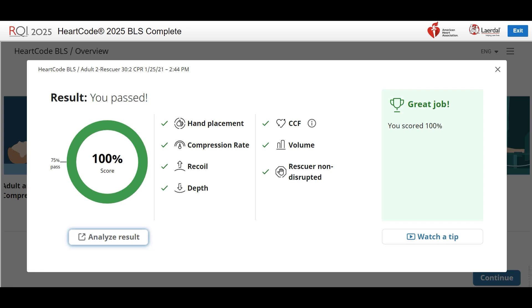The seven metrics are: Hand Placement, Compression Rate, Recoil, Depth, CCF — or Chest Compression Fraction — Volume, and Rescuer Non-Disrupted.